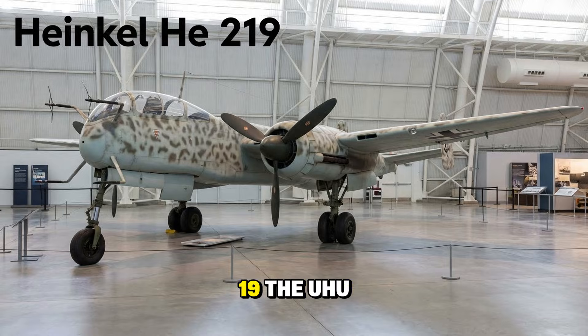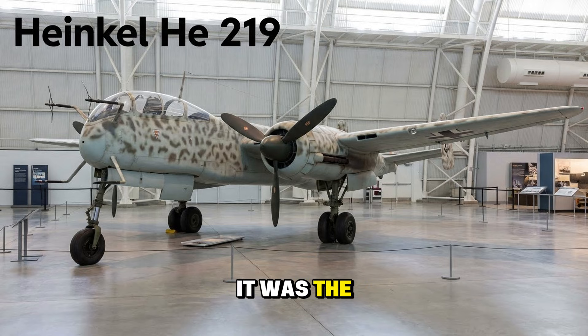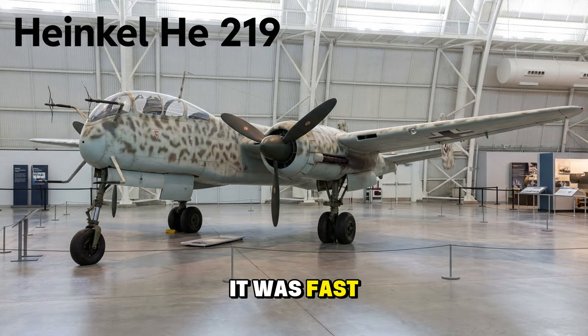The Heinkel He 219, the Uhu or Owl — arguably the most sophisticated night fighter of the war. It was the first operational aircraft equipped with ejection seats. It was fast, heavily armed with upward-firing Schräge Musik cannons, and hated by the RAF for its ability to hunt in total darkness.